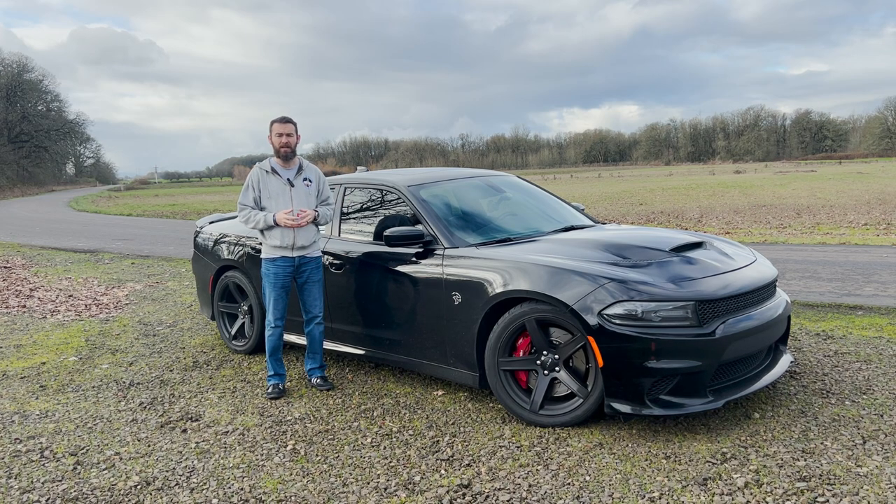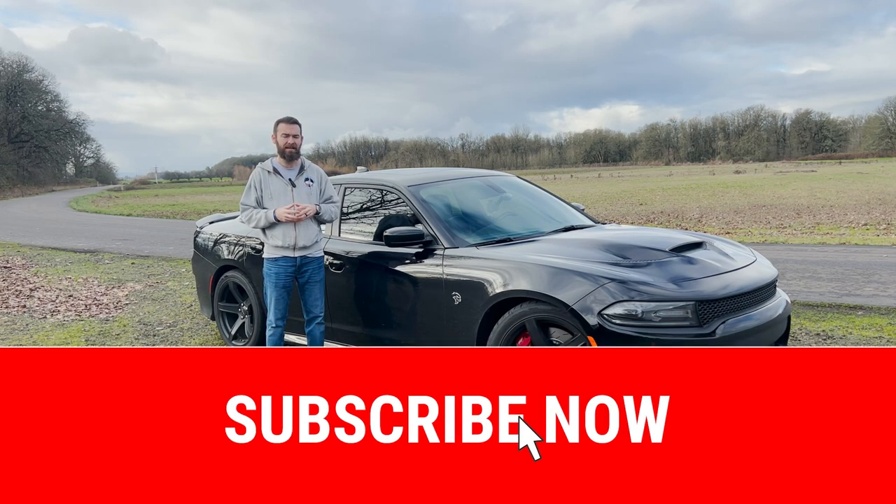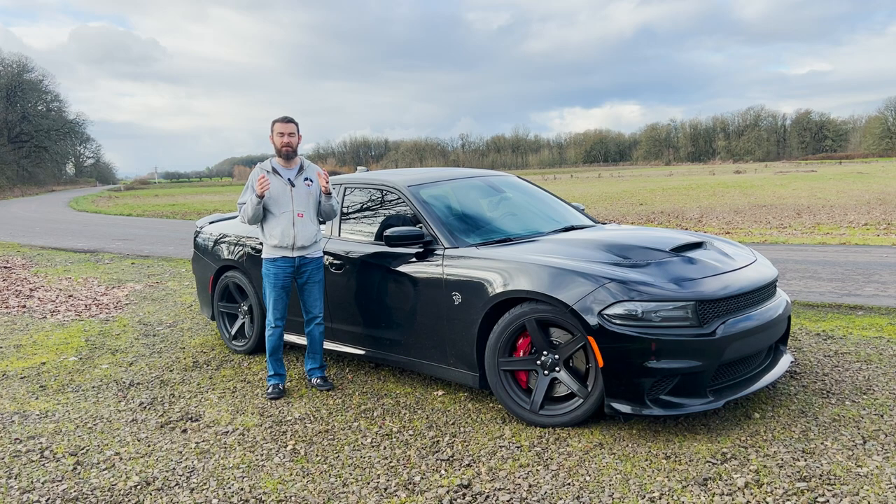As always, we appreciate you watching the Bad Ideas Garage. Make sure to like and subscribe below — I'd really appreciate that. I hope that you enjoy our videos. We hope to have some more Mopar content coming up. I have a couple of friends with some very fun Mopar products who've already said I could do a video for them. So like and subscribe, and we'll get those videos to you soon.